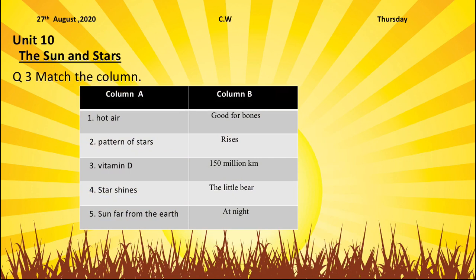Column C will be filled in as a pair after some time. First, we have to guess the answers by ourselves. In column A, I will read for you. Number 1: hot air. Number 2: patterns of stars. Number 3: vitamin D. Number 4: stars shine. Number 5: sun far from the earth.